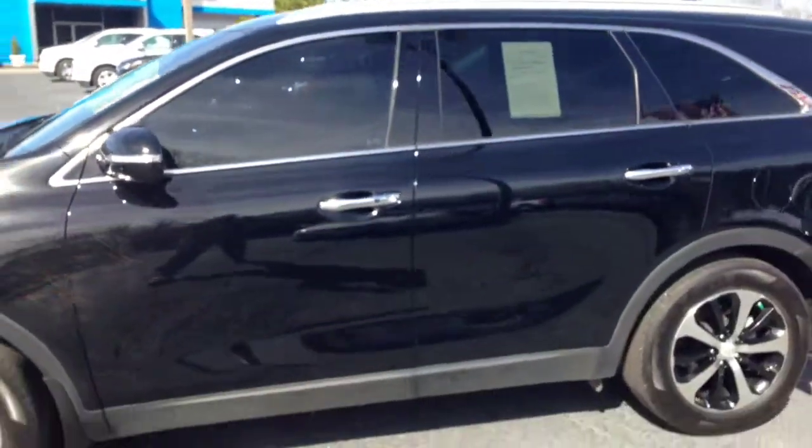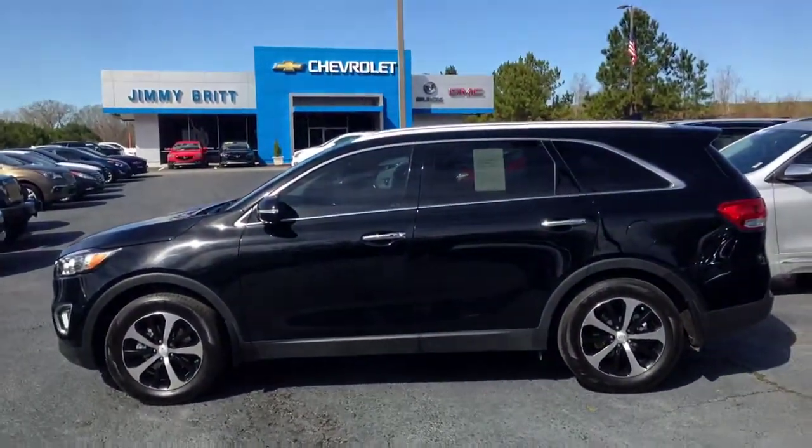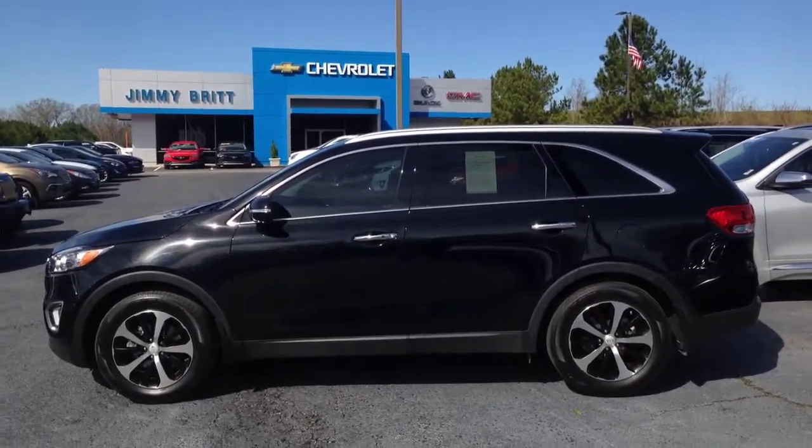A nice push to start. All right, Duane, check this out — let me know when you want to come take this home. Once again, this is Brandon Welch down here at Jimmy Britt Chevrolet. Give us a call at 706-453-2500.